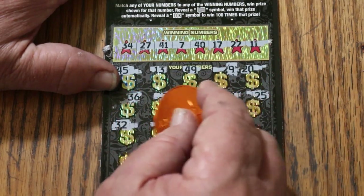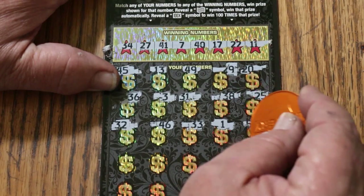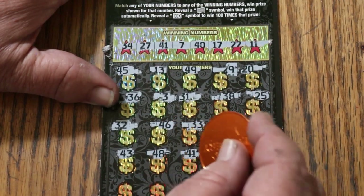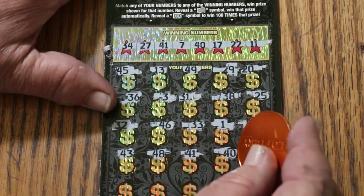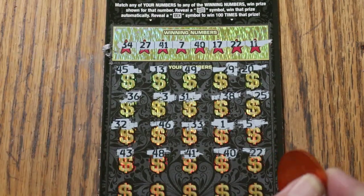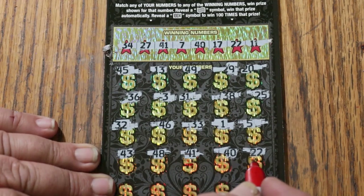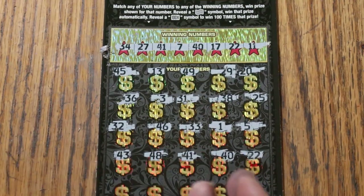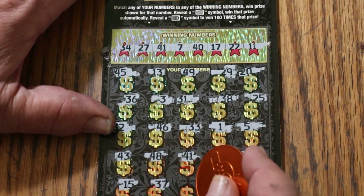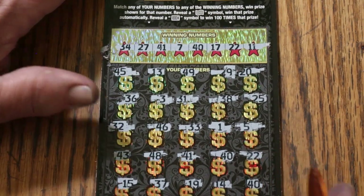Randoms 32, 46, 33, 1, 5, 43, 48. 41 — we have a match, and a back-to-back. 40. 22 — we have another match. My number 15, 37, 19, 14, 40 in the corner, and we have a third match.